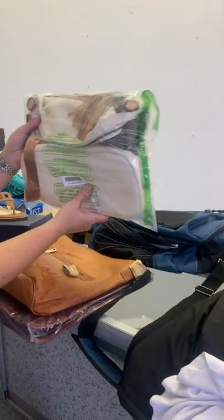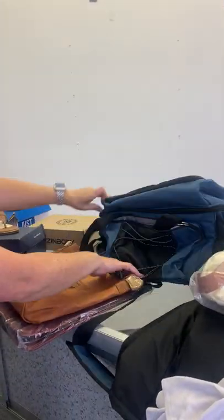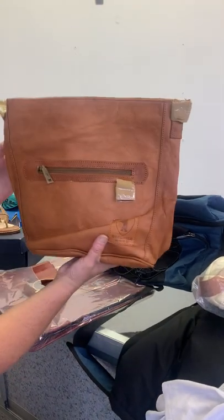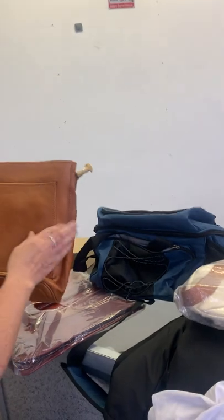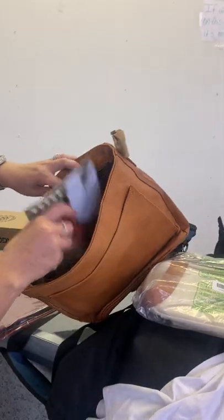We have bags — this purse is cute, a little lunch pal duffel bag, and this one I looked up is around $100. I think this is a concealed carry purse — it looks like real leather, and it's got a pamphlet inside. It's bougie!